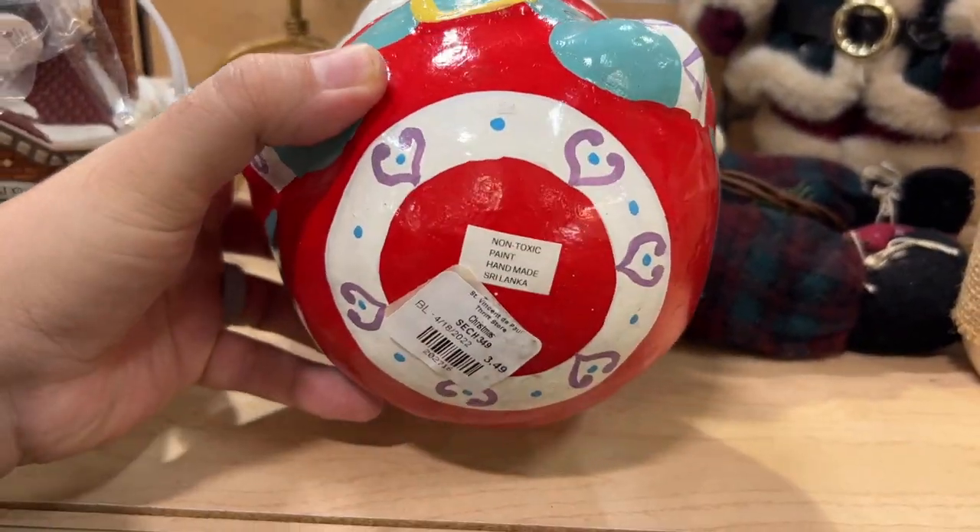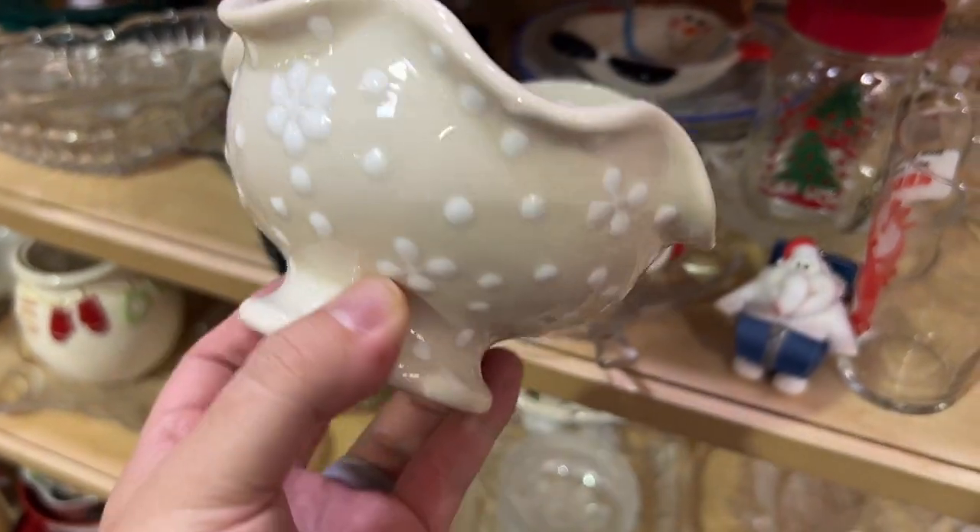I thought this was a painted coconut but it's really just a little wobbly paper mache Santa — it was cute, but I left it.